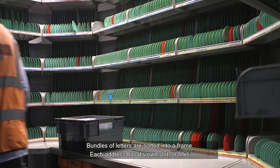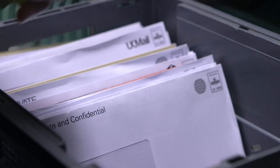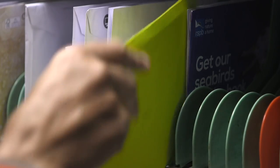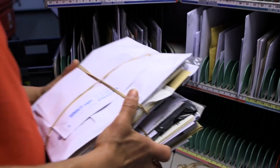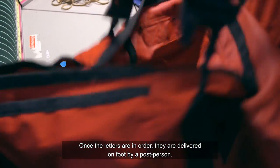Bundles of letters are sorted into a frame. Each address has its own slot or fillet. Once the letters are in order, they are delivered on foot by a post person.